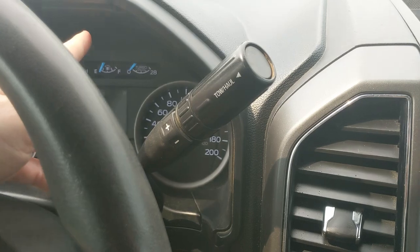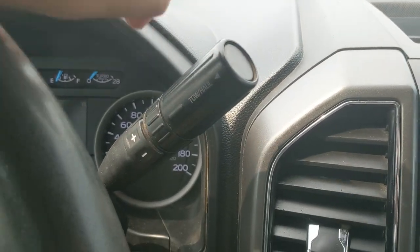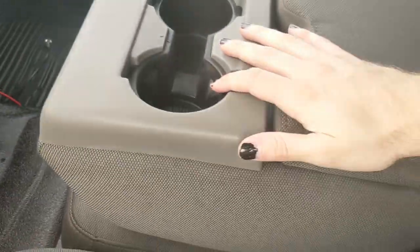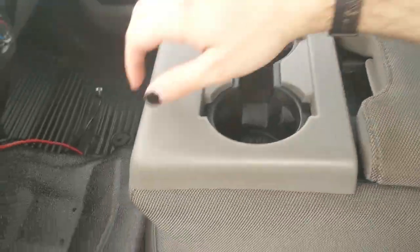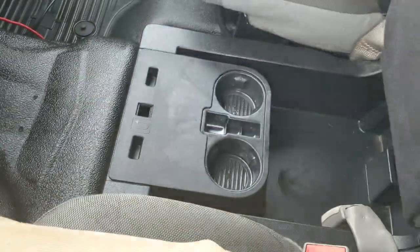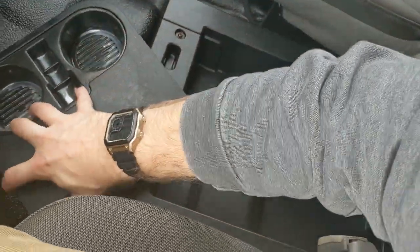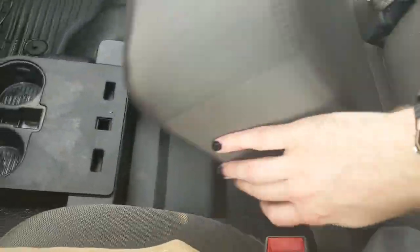Looking at your column shifter, which does have select shift so you can manually shift through your gears, as well as your tow haul mode button at the end of the stalk. Moving on to your center console area where you have two cup holders and a center compartment slash armrest with plenty of room inside. This does lift up and out of the way to become your fifth passenger seat and sixth seat overall, with another lockable compartment underneath with flip-out cup holders and a ton of room inside for more storage.